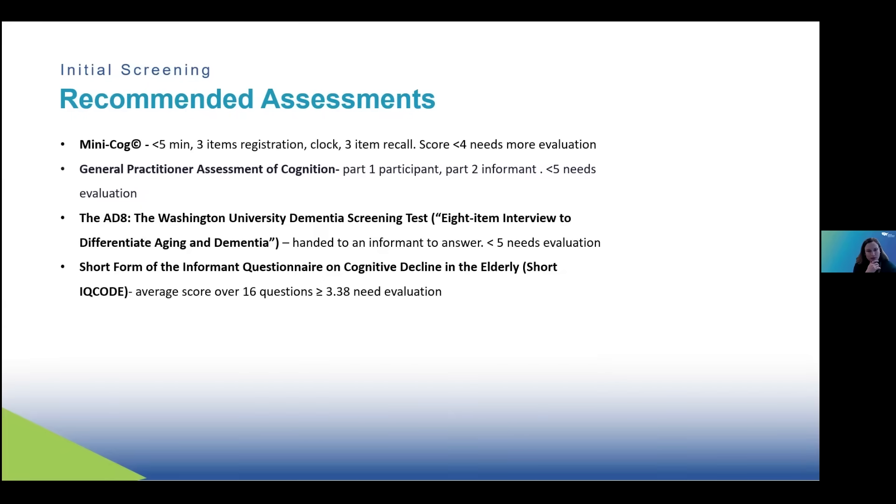If you do have cognitive impairment and want to assess it further, there are longer assessments that people will typically do — and that's where you get into things like the Mini-Mental State Exam or the MOCA, the Montreal Cognitive Assessment.